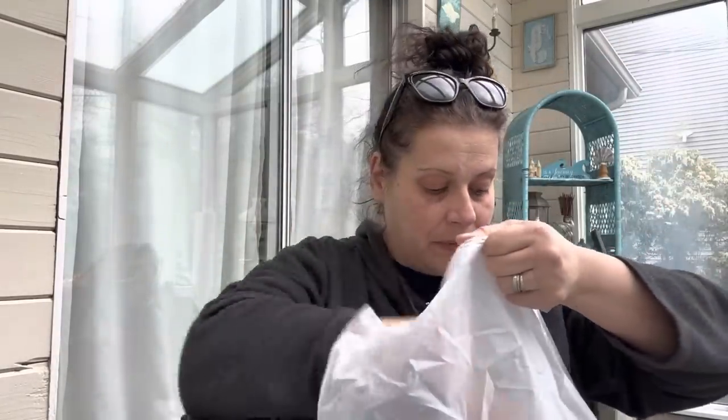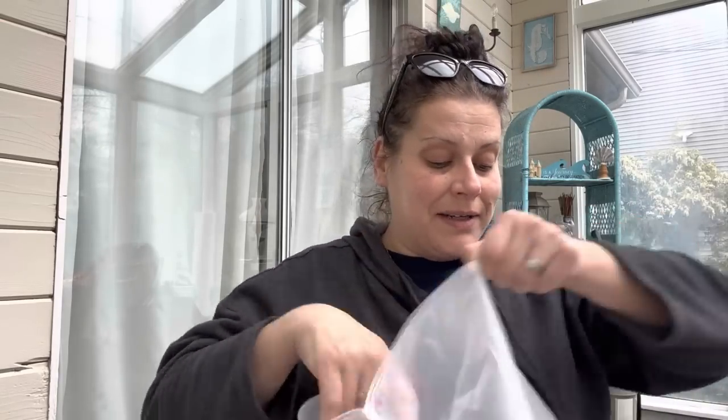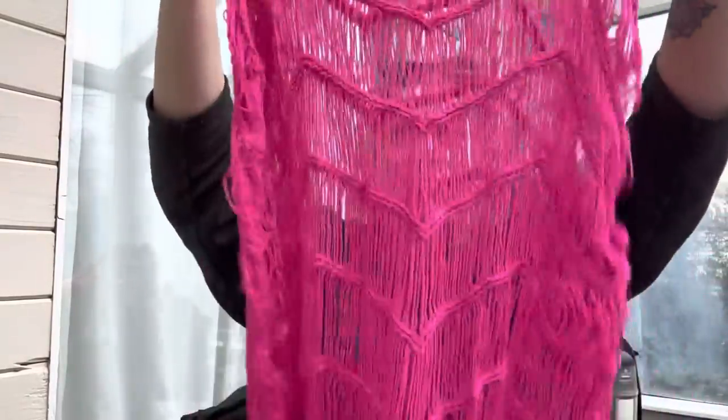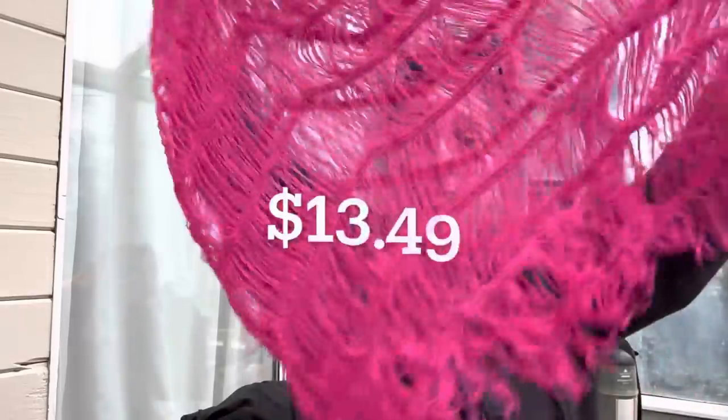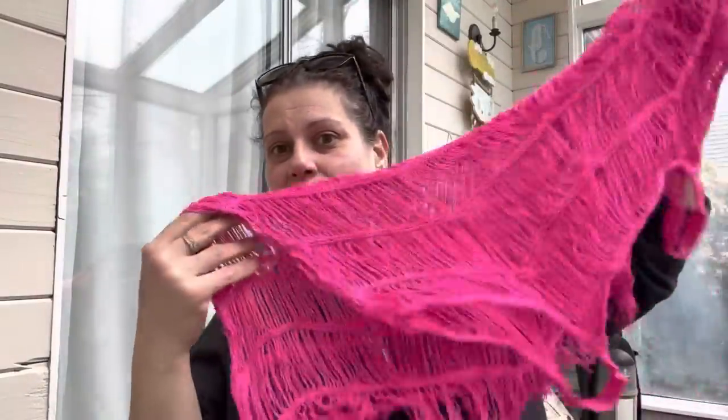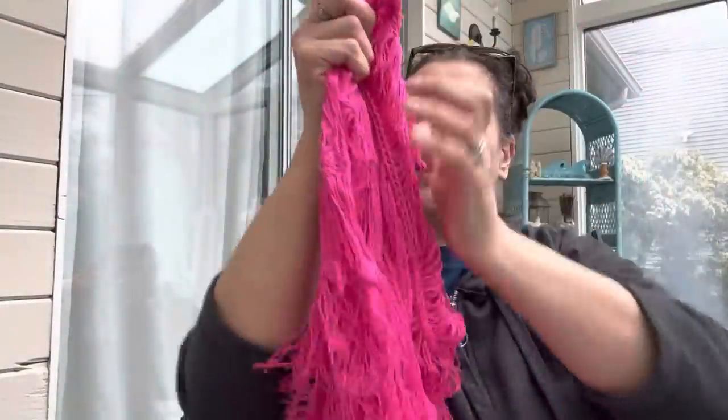Some items are for the try-on video. This is a bathing suit cover-up - I don't think I'll try that one on for you, so let me just show you. It can also be worn as a tank top with a black spaghetti strap underneath. I thought it was super cute and I love me a good neon. Price here and link down below.